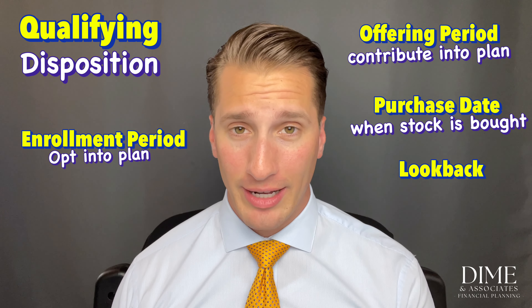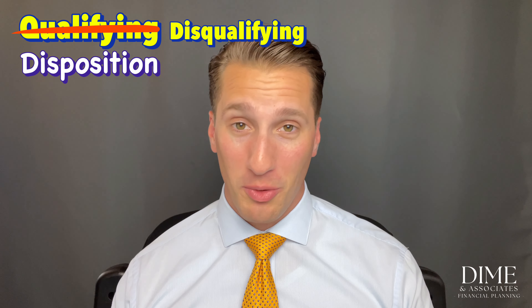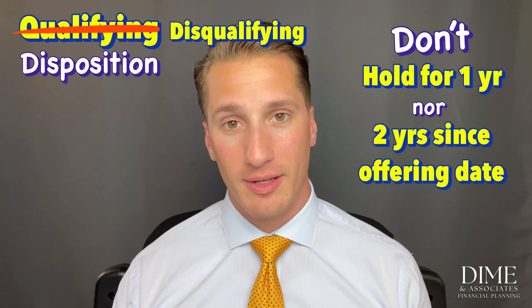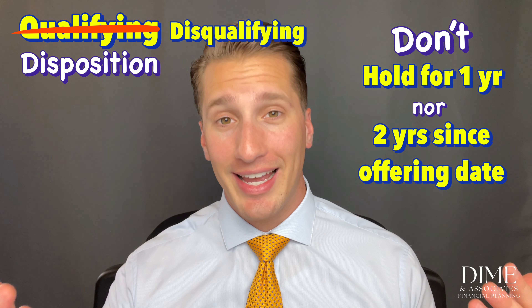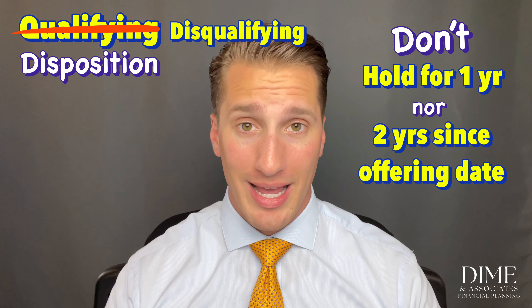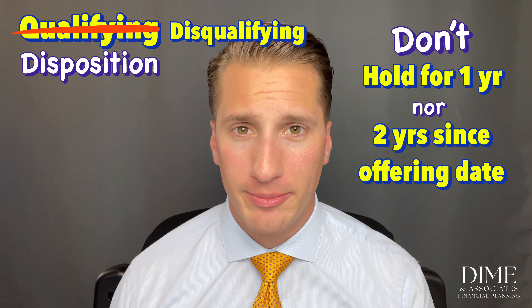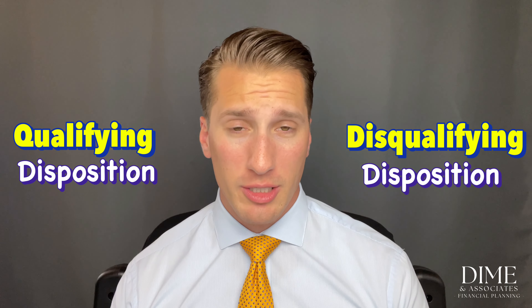A disqualifying disposition is any sale of the stock that doesn't meet those two requirements. For example, if you come into possession of the stock on Monday and sell it on Tuesday, that's a disqualifying disposition. It's not the end of the world — a number of clients proactively do this, and we'll cover why.